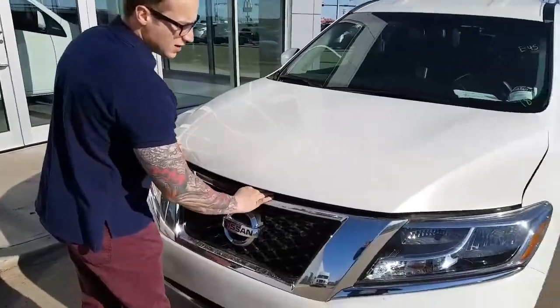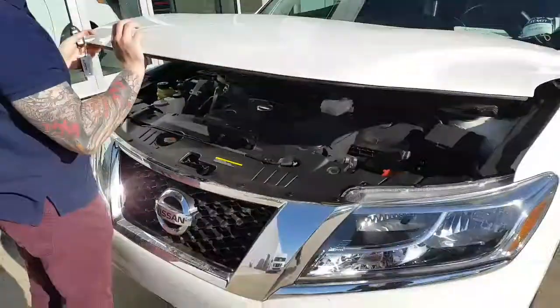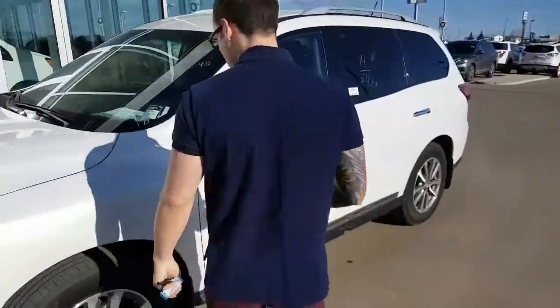I'll show you the nice clean engine bay — 3.5L V6 CVT transmission, continuous variable transmission with infinite gear ratio. Just like the one that you test drove. Actually, that one was sold yesterday, so unfortunately that one is gone.